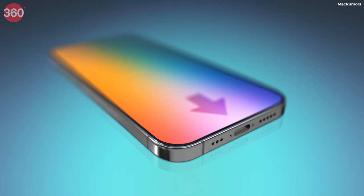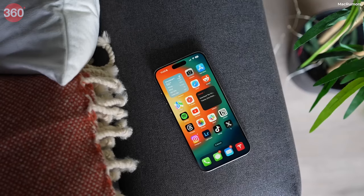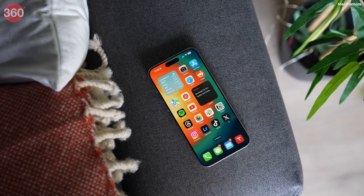Now I'm sure you want to know the expected price also. The iPhone 16 Pro variant is expected to be about 10,000 Rs. higher than the previous variant.